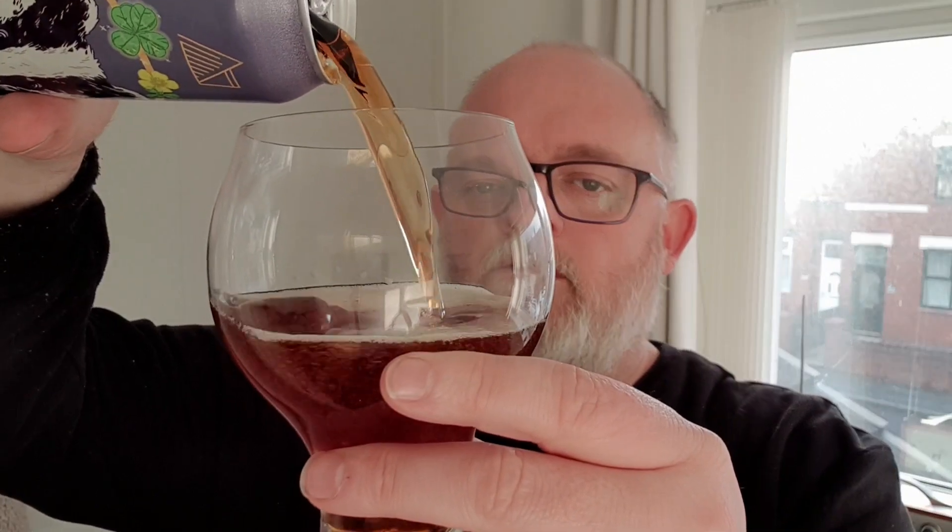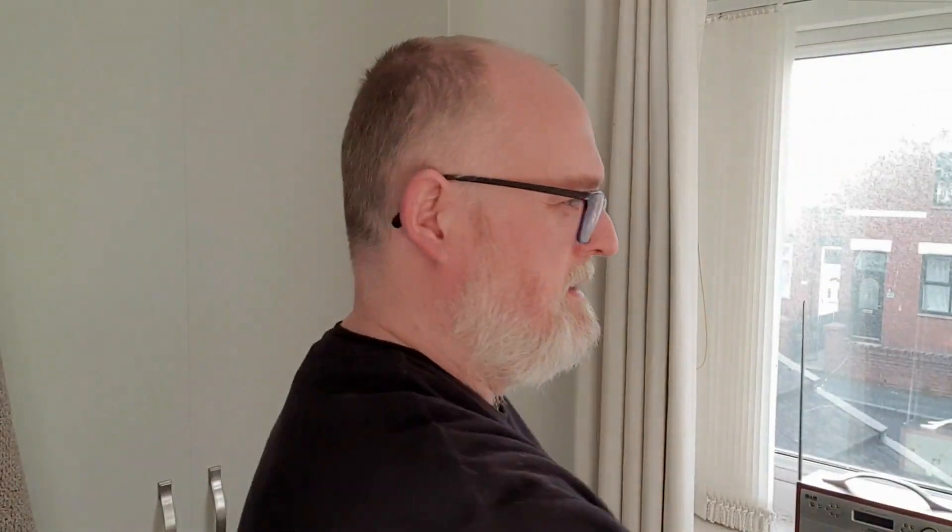Let's pop the top on this and see what we've got. Not much head to speak of, but in the light — let's swirl that round — that is a lovely clear red colour, lovely. Copper coloured in the neck of the glass, with a beige ring and a little bit of carbonation sticking to the sides.